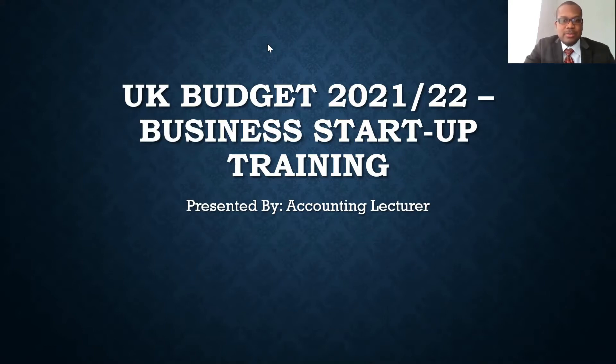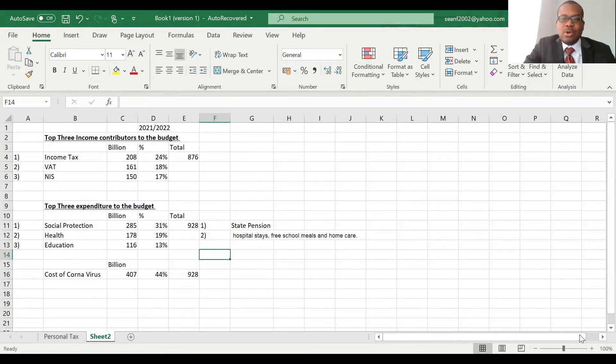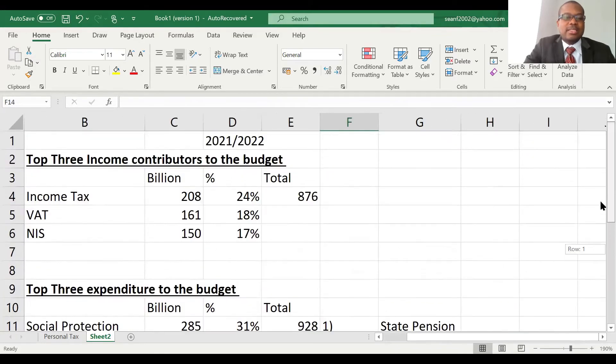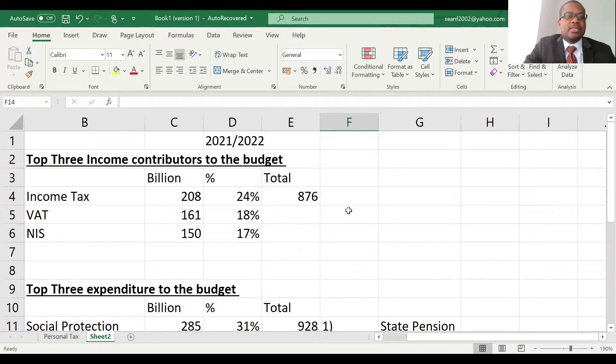Let's get into it. I'm going to do a screen share and we're going to look at some of the figures here. The first thing we're going to look at is the top three income contributors to the budget, which are expected for the 2021 to 2022 period.